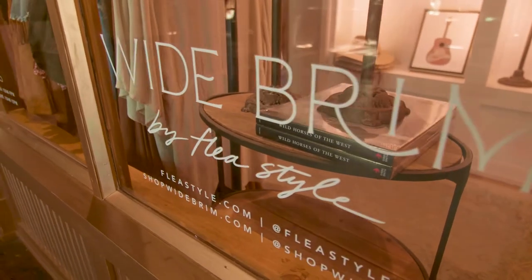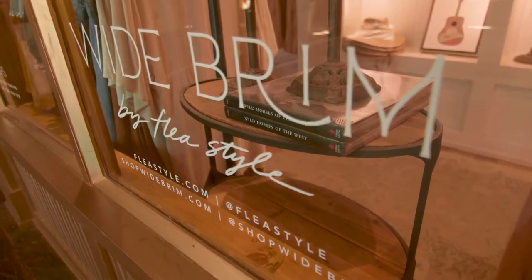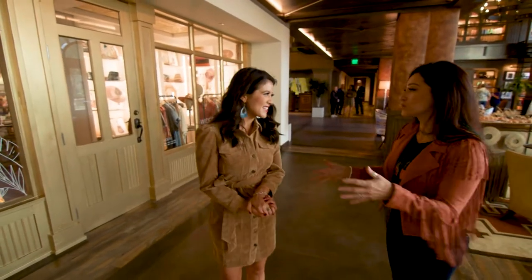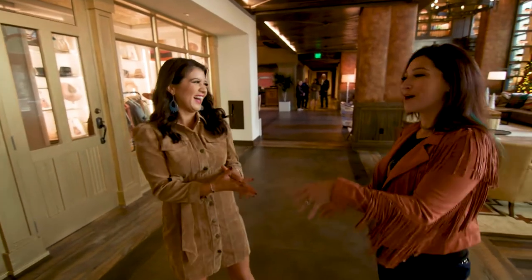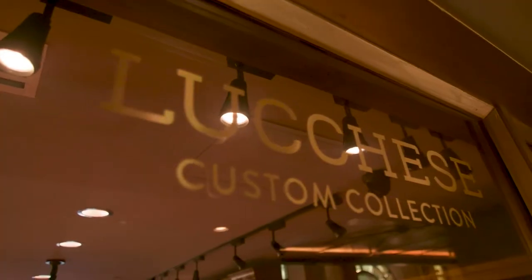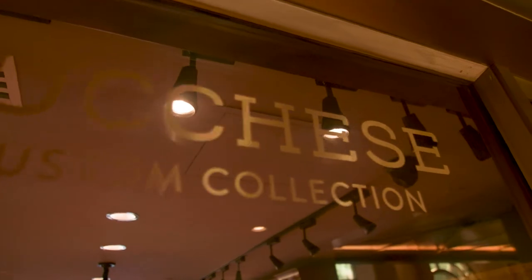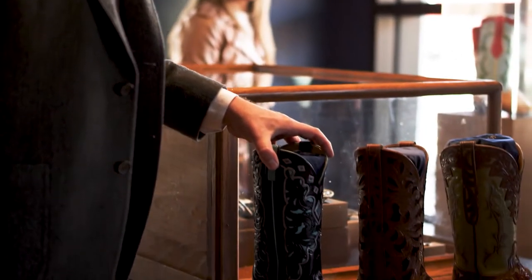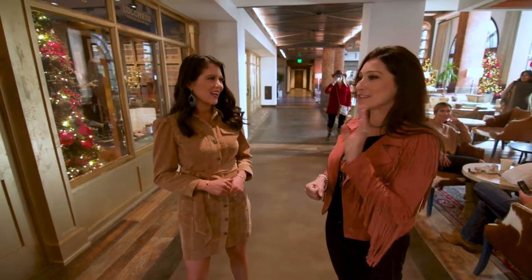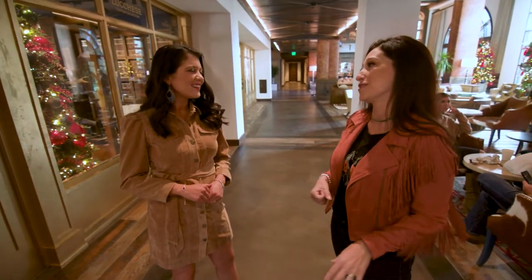You'll see right here we have our women's boutique — this is Wide Room by Flea Style. Nothing better than forgetting something; you almost want to forget something now so you have a reason to come and buy something. And then this is Lucchese's, the only custom boot shop in the world. This is an experience in getting a pair of boots — custom skins, custom designs, one-offs that you can only get here.